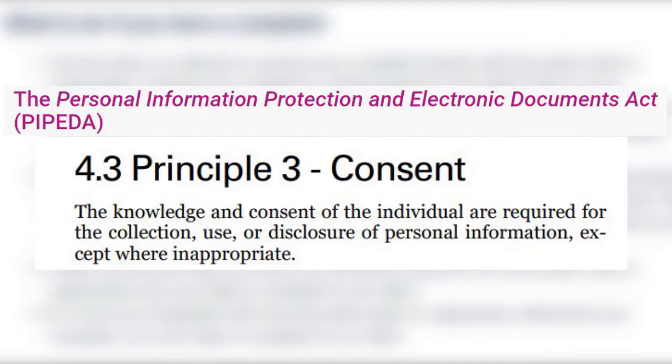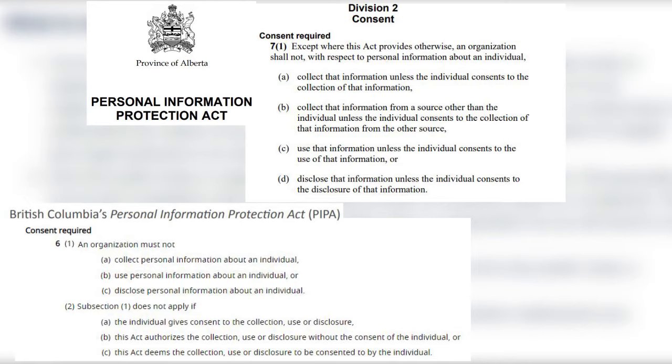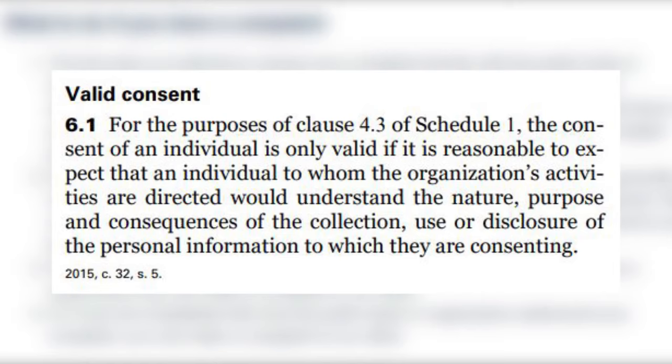First, your employer needs to get your consent when they want to collect, use, or disclose your personal information. They can't just secretly be recording your screen or keystrokes without telling you. There are some rare exceptions to getting your consent, like if collecting the information is clearly in your interest and there's just no timely way that the employer can get it, or if it's required by some law — but these exceptions are not really related to monitoring your screen or keystrokes, so the employer will almost always need your consent. And when we say consent, the law tells us we're talking about informed consent, which means not only must your employer get your approval about the monitoring, but they must also tell you why they are collecting this personal information.